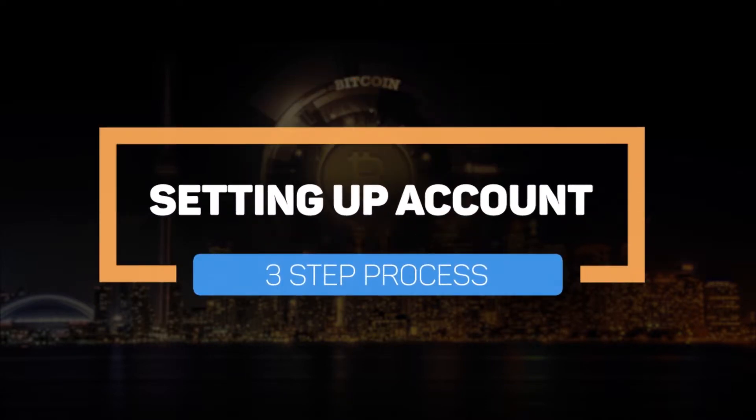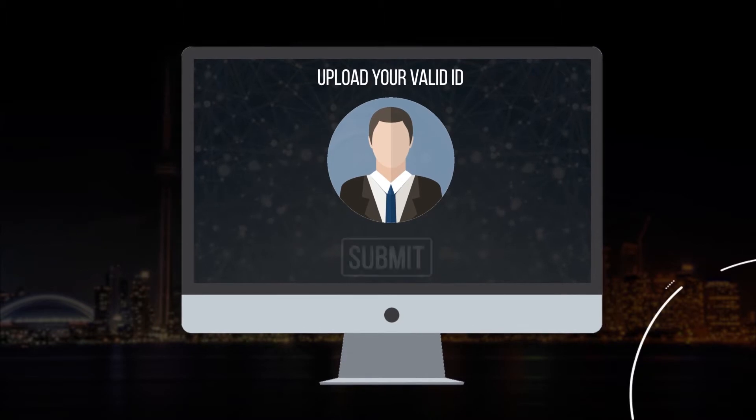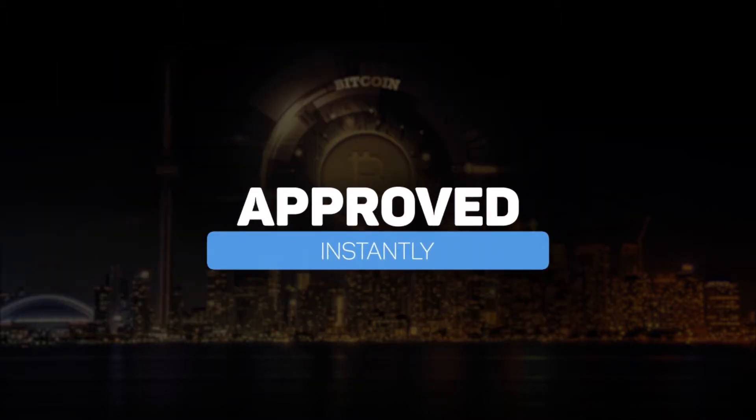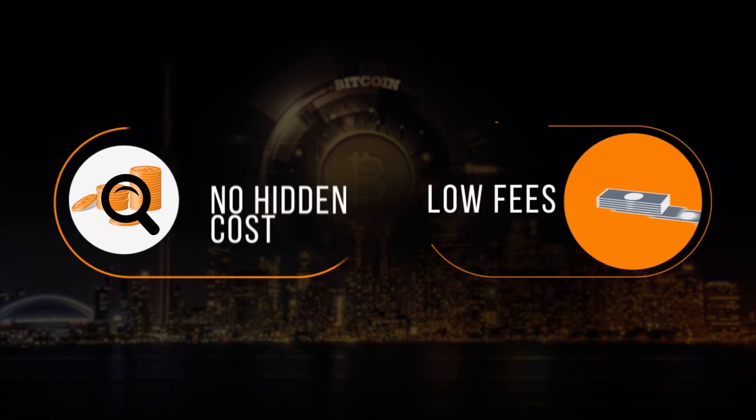Setting up an account is a simple three-step process. Sign up with your mobile number, upload your ID and click submit. Your account is approved instantly, and you are ready to trade at low fees and no hidden costs.